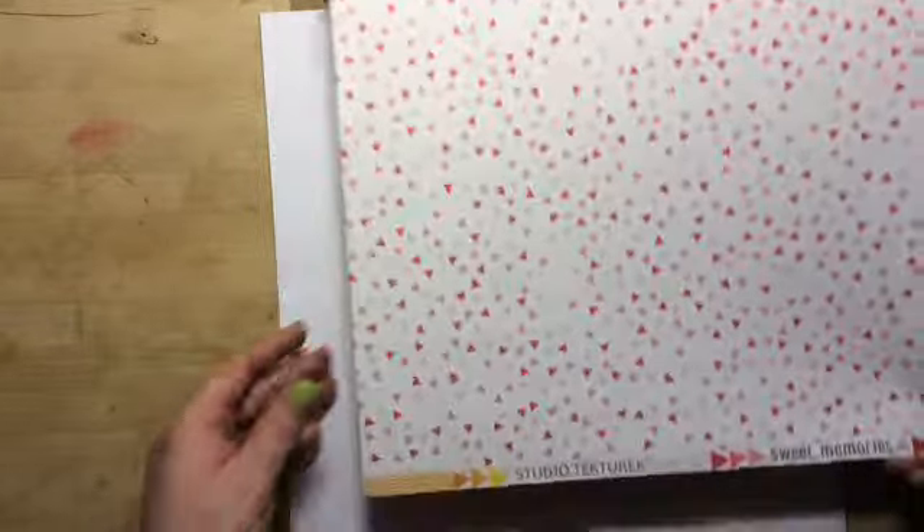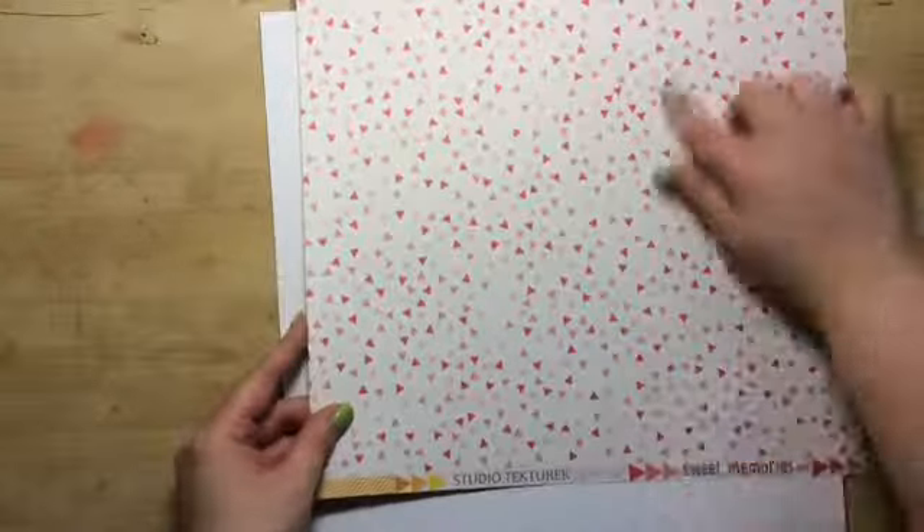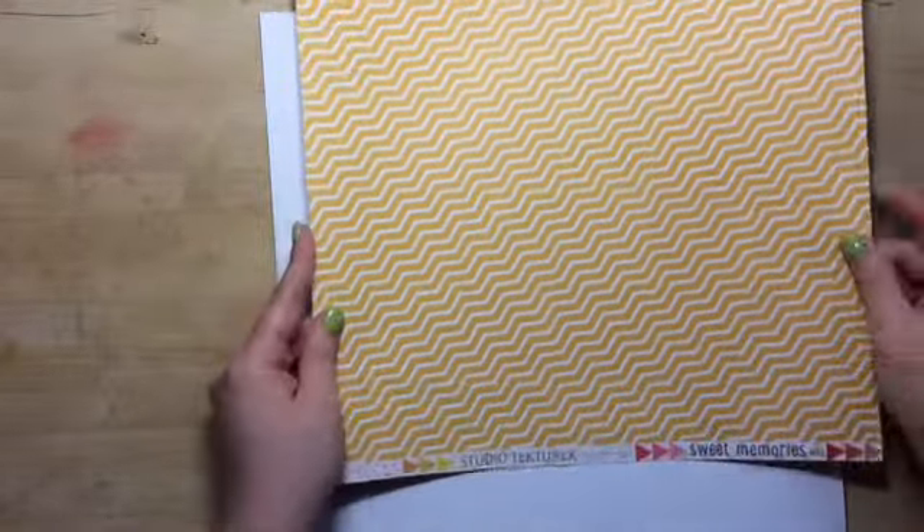Oh, my favorite new company — Sweet Memories. It's got triangles on this side, then on the back it's got chevron. It's such a thick paper. And then you get a white card stock and a gray card stock. Cool.